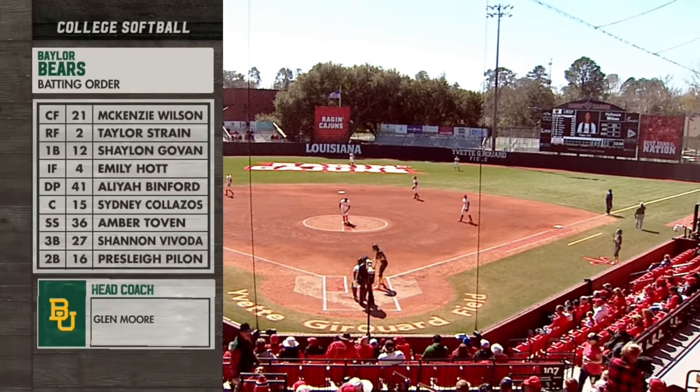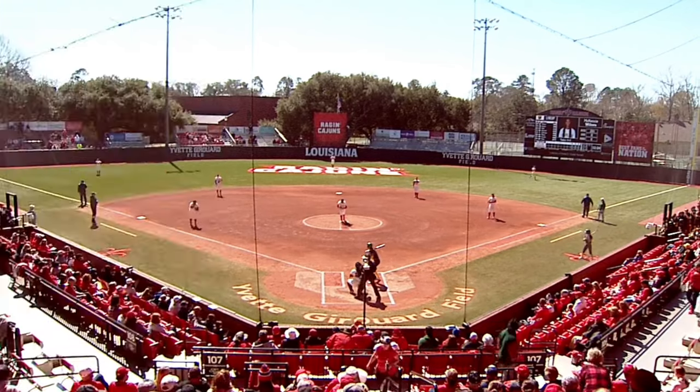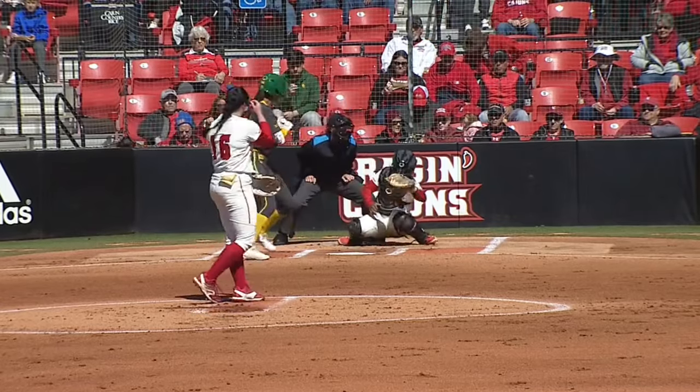Let's look at the lineup because the Bears are coming to bat. Mackenzie Wilson, Taylor Strain, Govan, Hott, Inford, Colossos, Tovin, Vovoda, and Pylon.